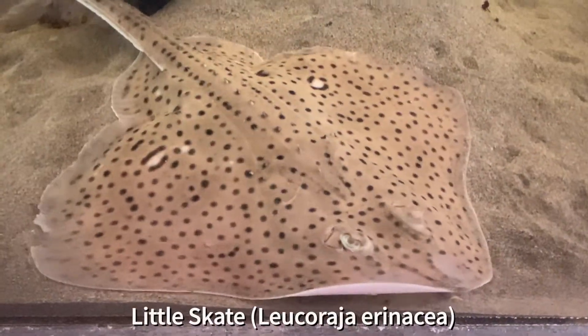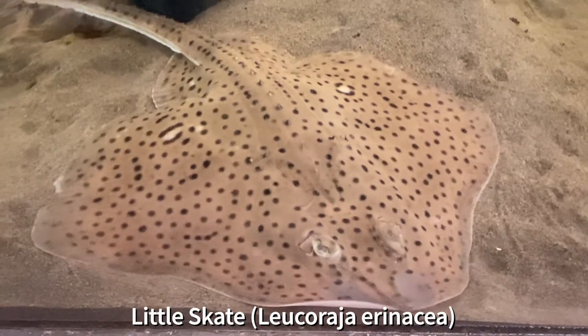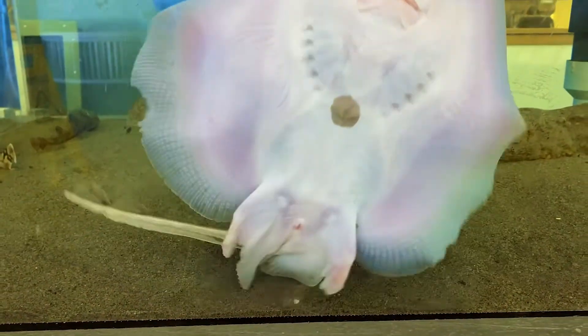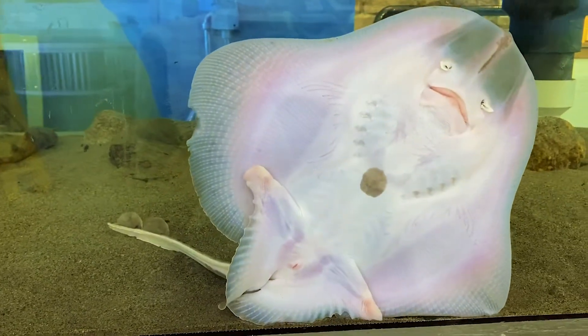Related to both rays and sharks, skates are amongst the cartilaginous fish swimming throughout the Gulf of Maine and North Atlantic Ocean. Appropriately named for how they move, skates skate along the sandy and rocky bottoms.